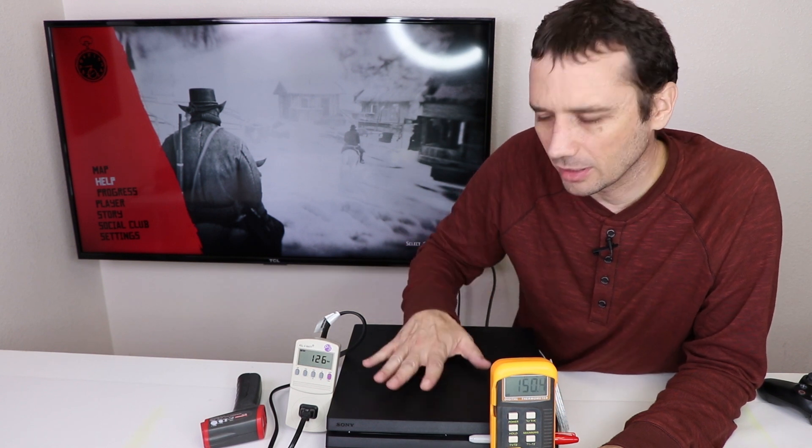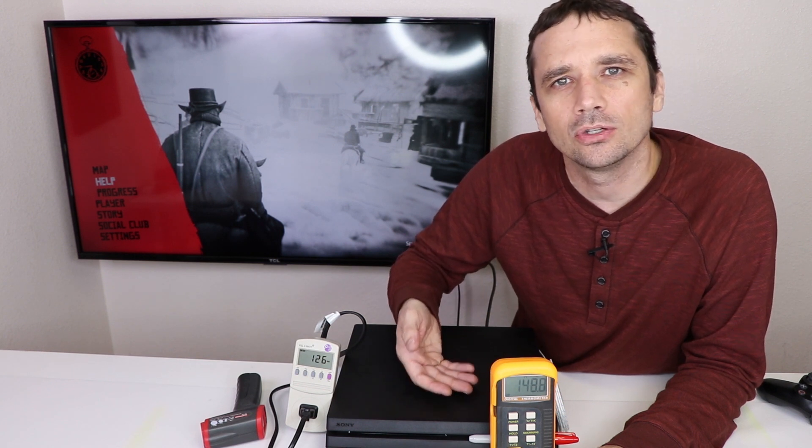Tell me in the comments why you think this one is quieter, even though the exhaust air temperature is higher. My theory is that the cooling system is more efficient — the thermal transfer between the APU and the heatsink is better, so it's pushing more hot air outside the console. One way to test this would be to install liquid metal and see what the exhaust air temperature is. Let me know in the comments if you'd like to see that.